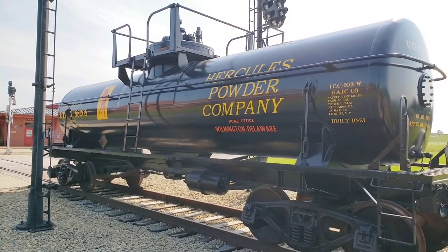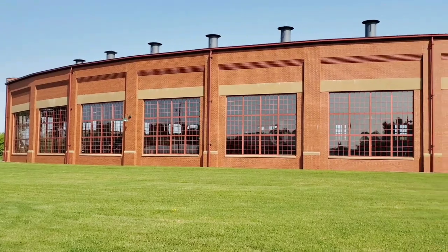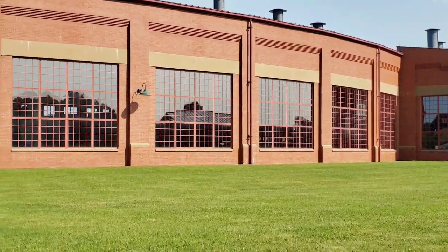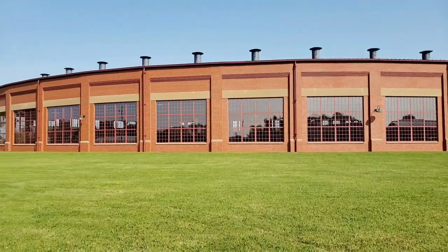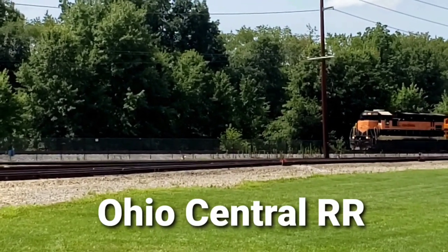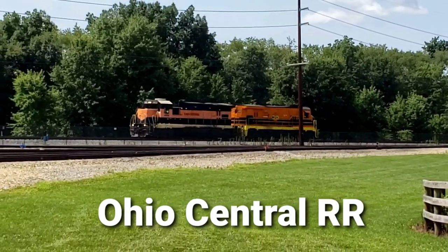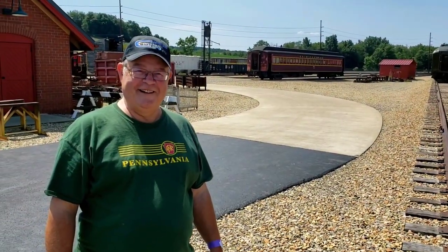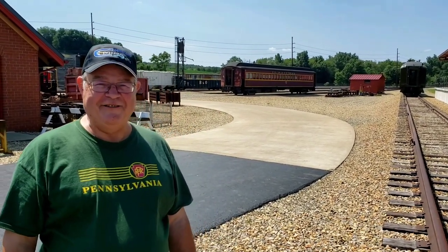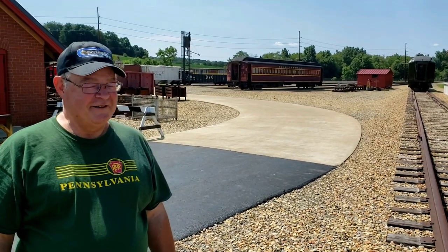So we'll take a look around the place and see what's going on. I'm here with Dave from CCRX6700. We're at the Age of Steam, about ready to take a tour. We're very excited. I'm glad we met up here, Dave. It's going to be a good time. Yes, it is.